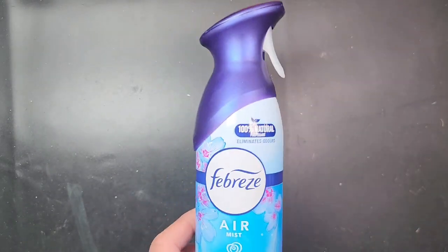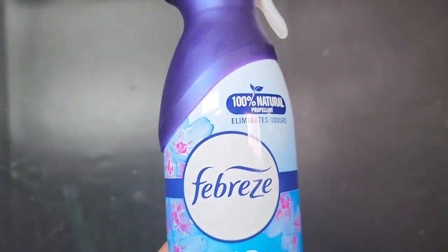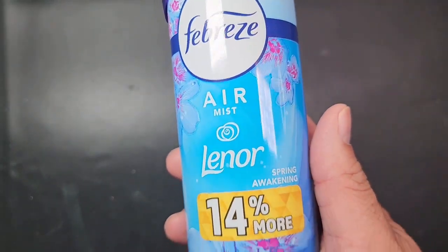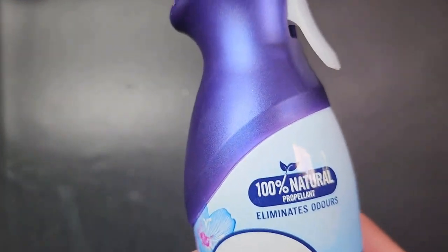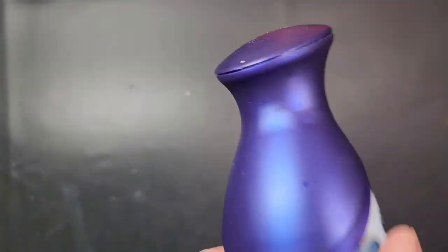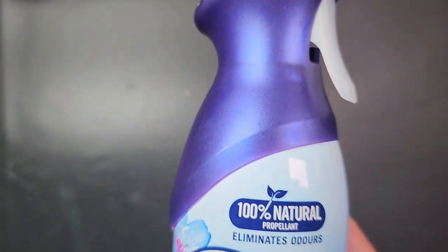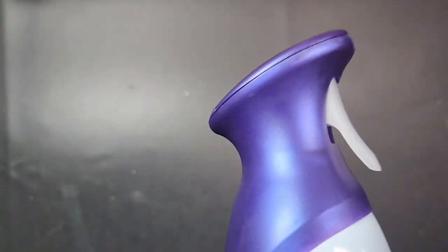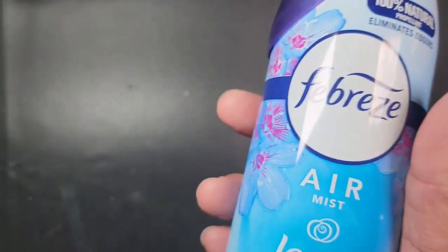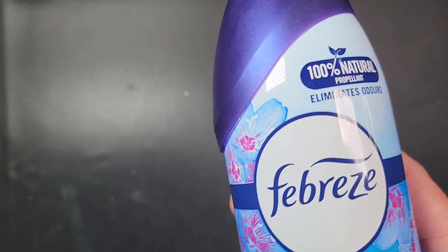Today I'm going to talk about this Febreze Air Mist Lenore 14% More. This container is pretty much empty and we have been using this in our home, specifically our bathroom, to keep it fresh and smelling clean after usage. We've gone through a couple of these already and we're going to buy some more.